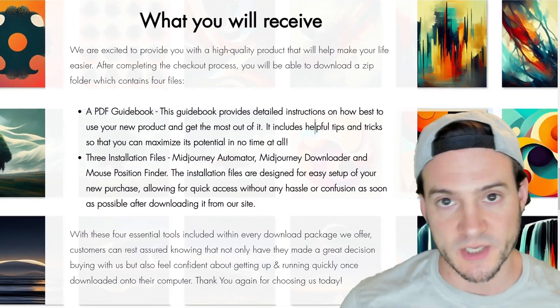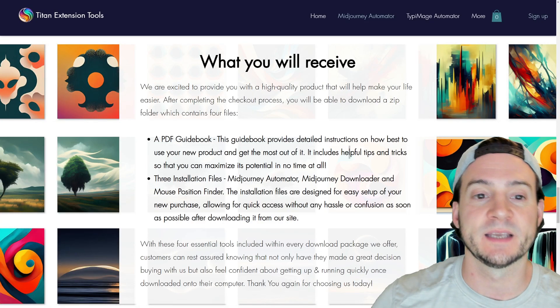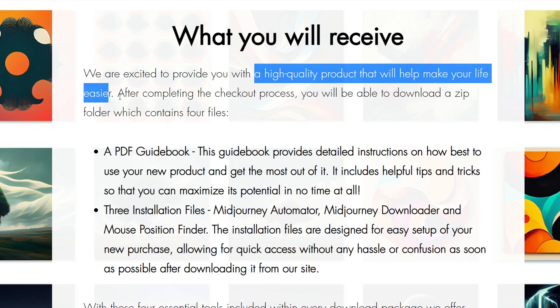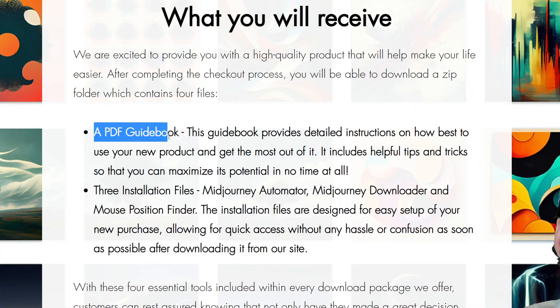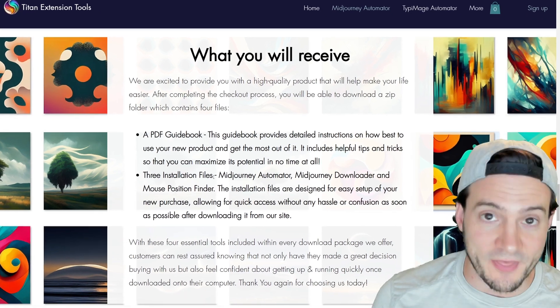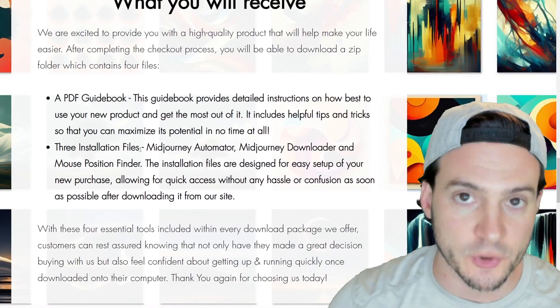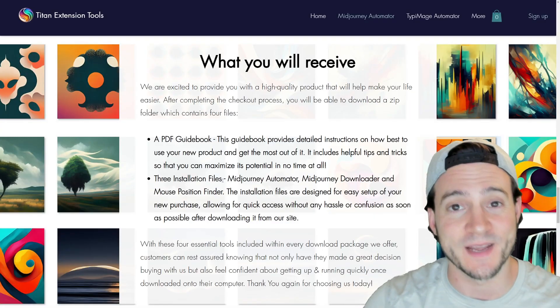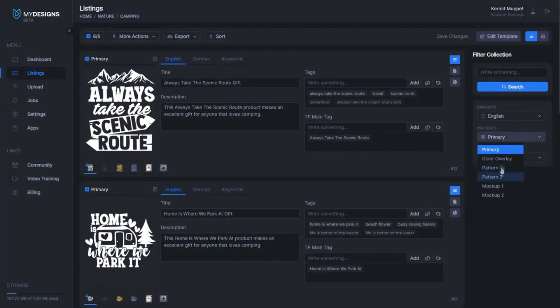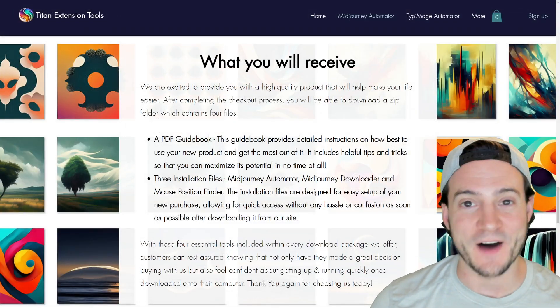If you want to harness the power not only of Midjourney but of Midjourney Automation, you're going to want to use the Midjourney Automation Suite — I'm going to link it in the description. What you can expect is a high quality product that's aiming at making your life easier. When you check out, you get a PDF guide that walks you through exactly how to use the app and the installation files, which run locally on your machine — similar to how print-on-demand upload automation works, except instead of uploading we're leveraging Midjourney and downloading locally. That could play really well with print-on-demand upload automation or apps like My Designs, where you can create digital downloads for your Etsy shop.